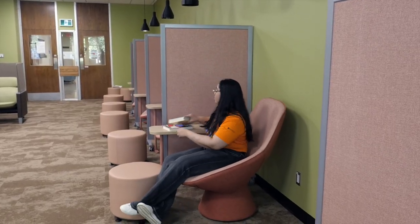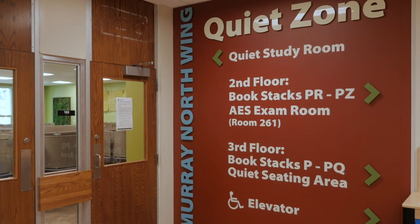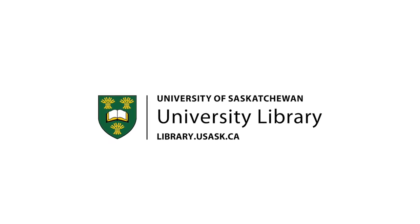The Low Sensory Study Room at Murray Library is designed by students for students, creating a space where everyone can find their focus and peace.